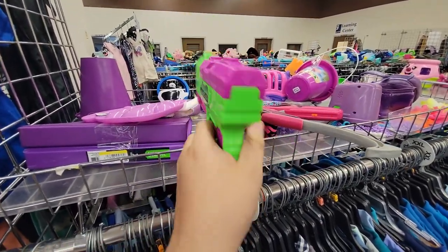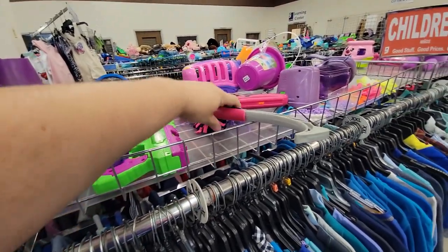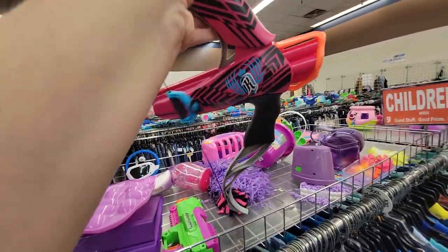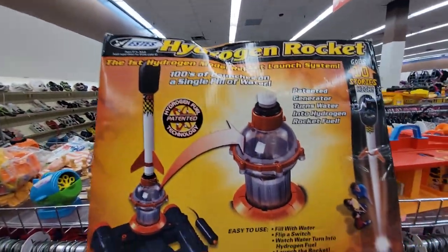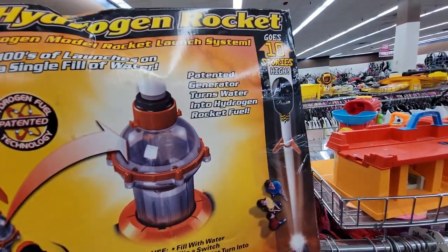That Strong Heart bow is still here. Here I found a Hydrogen Rocket — it looked foam-tipped for a minute so I was considering getting it, but I was like no, this probably wouldn't be safe for Nerf war.